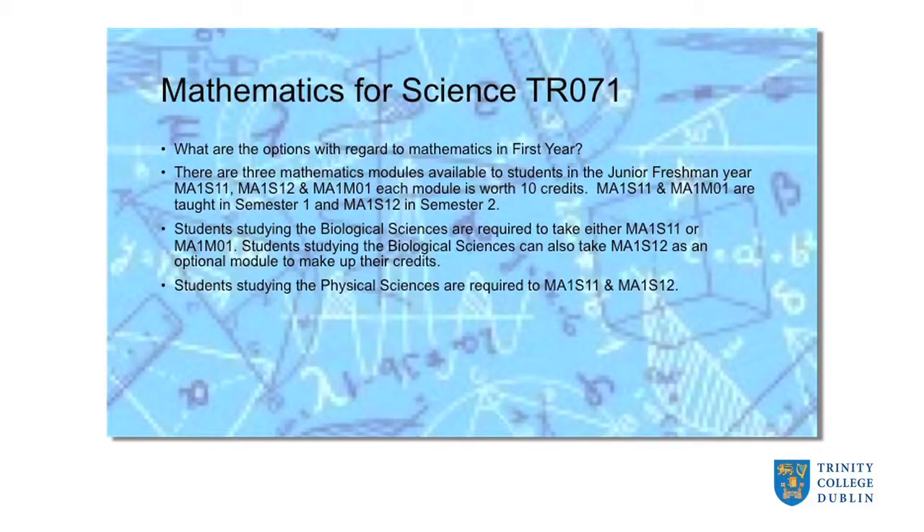You need to essentially select from one of three possibilities. There are two mathematics modules: MA1S11, which the course director labelled Mathematics One, and MA1S12, which is Mathematics Two. The module beginning with MA, with an S in it, ending with a one — that's Mathematics One, the main mathematics course in the first term. MA1S12 is the main mathematics module in the second term.